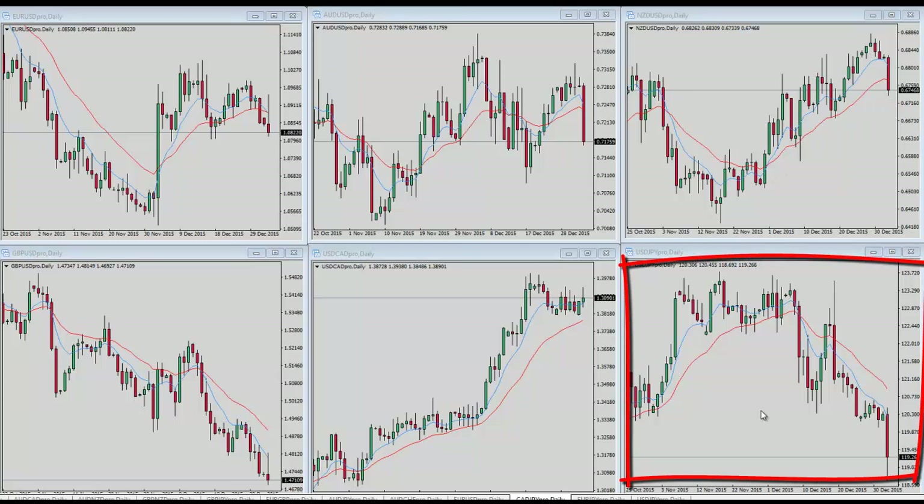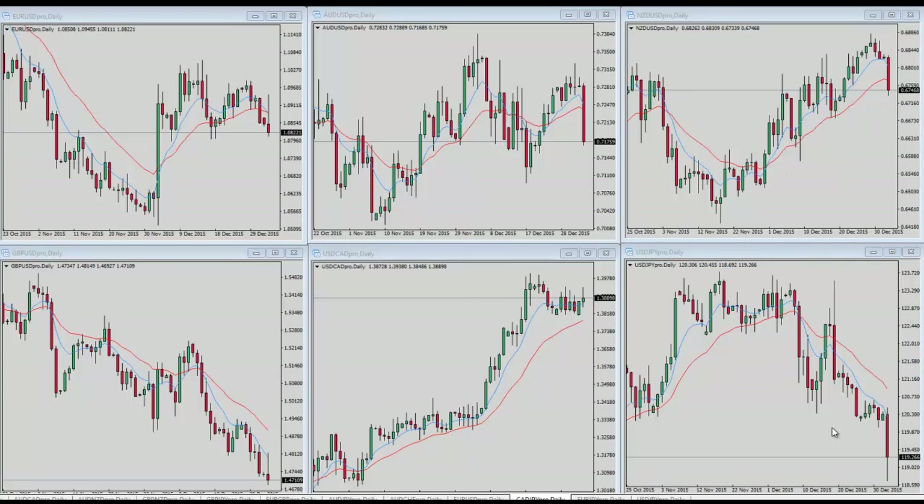Looking at the bottom right, we've got US dollar/yen, and as you can see this has continued to weaken as the downtrend is in place. We are getting a little bit of a recovery here as we're starting to form a small tail down there, which means buyers are stepping up, but I would really expect that it ends up working its way back down and just continuing to weaken.